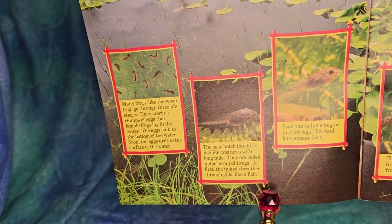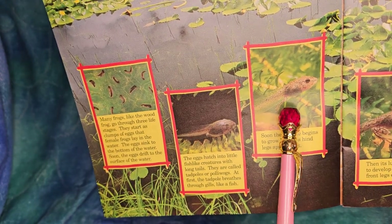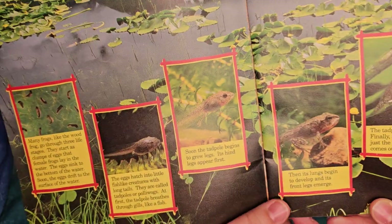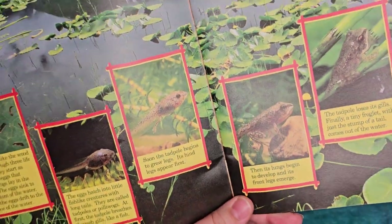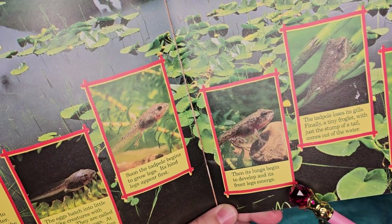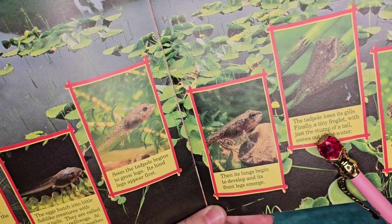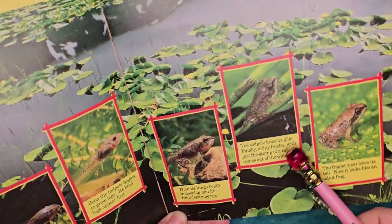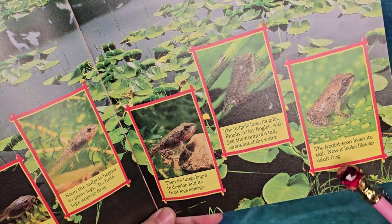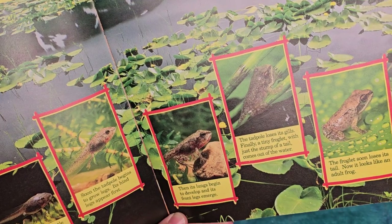At first the tadpole breathes through gills just like a fish. Soon the tadpole begins to grow legs - its hind legs grow first. Then its lungs begin to develop and front legs begin to emerge, so it's got legs and a big long tail. The tadpole loses its gills. Finally a tiny froglet with just a stump of a tail comes out of the water. The froglet soon loses its tail and now it looks like an adult frog.